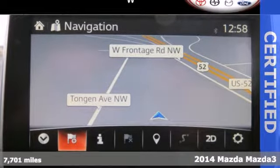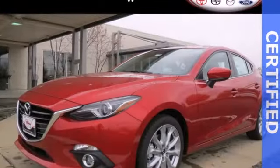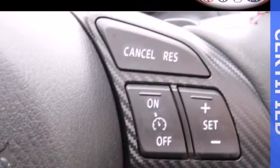It comes standard with a long list of features like keyless entry, variable instrument wipers, and a tire pressure monitor. It has stability and traction control and 4-wheel independent suspension.